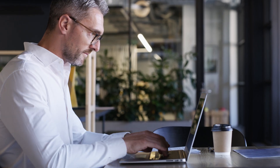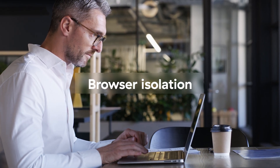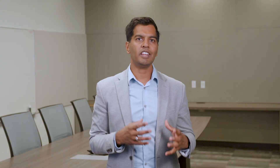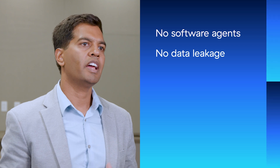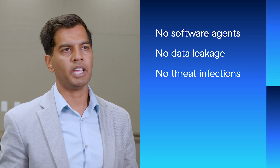If organizations want extra security, they can also use browser isolation. This agentlessly extends read-only app access to third parties by streaming app sessions as pixels. That means no software agents are required, no data can reach end users' devices, and no threats can reach applications.